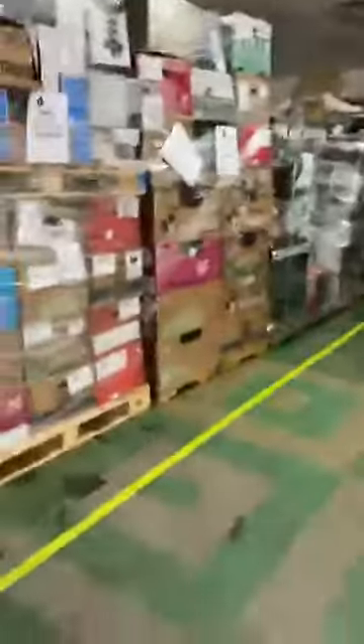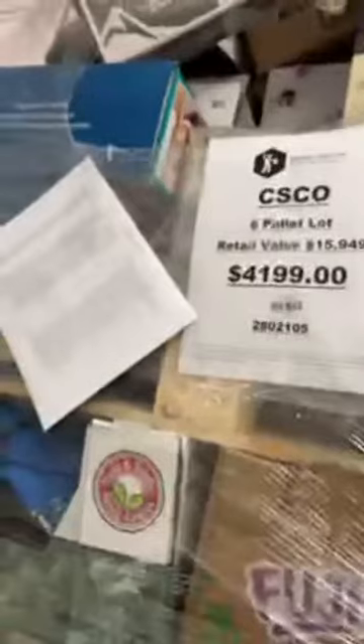We also have a six-pallet lot. This one has $15,000 worth of retail value and we have it at $4,199. You can see you get the entire row here. Costco — the club store — does carry the Kirkland Signature brand, and all these boxes down here are that.